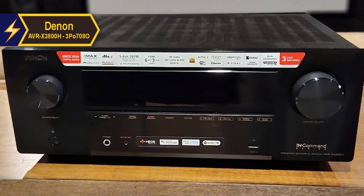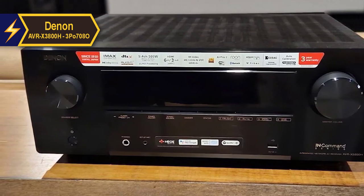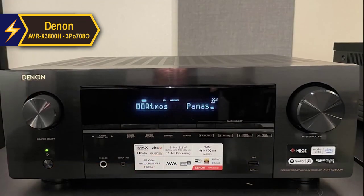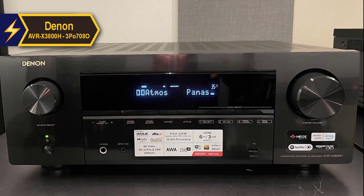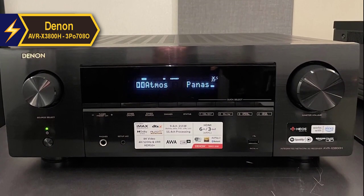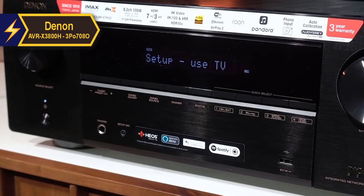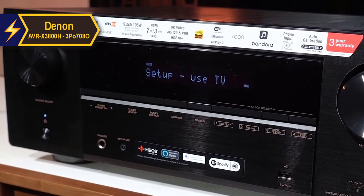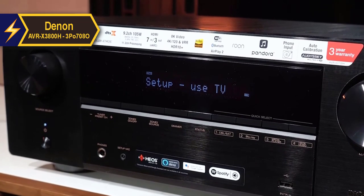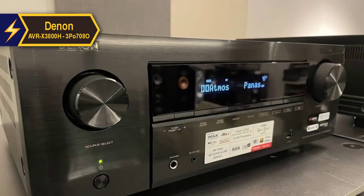The true value of this exceptional AV receiver lies in its ability to keep pace with the ever-evolving technology of countless potential source devices. Moreover, it caters to users who might want to expand or modify their home theater setup in the future. Denon's new mid-range home theater amplifier, the AVC-X3800H, is packed with both hardware and software upgrades designed to prolong its usability and appeal to a diverse range of buyers. The result is a highly adaptable, well-rounded amplifier that can grow with the user's evolving system.